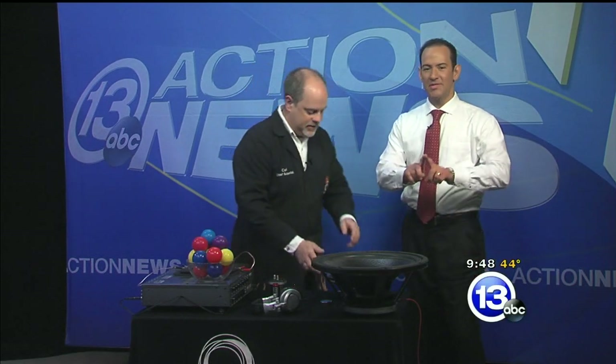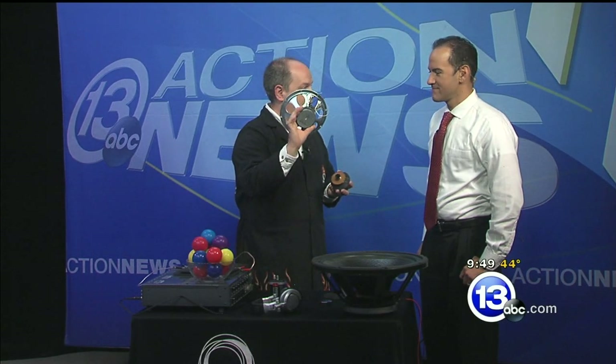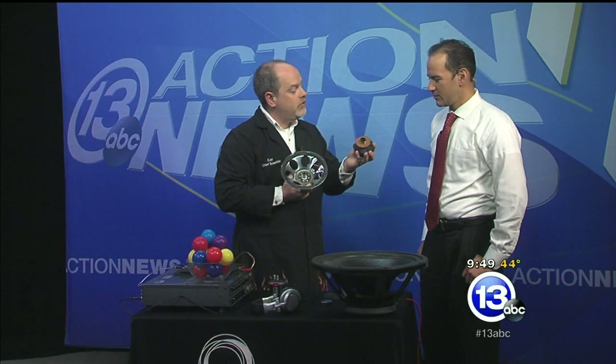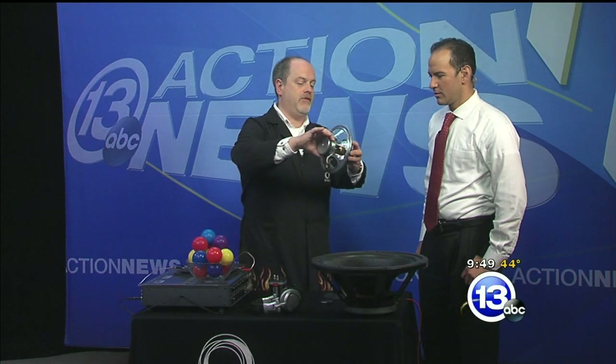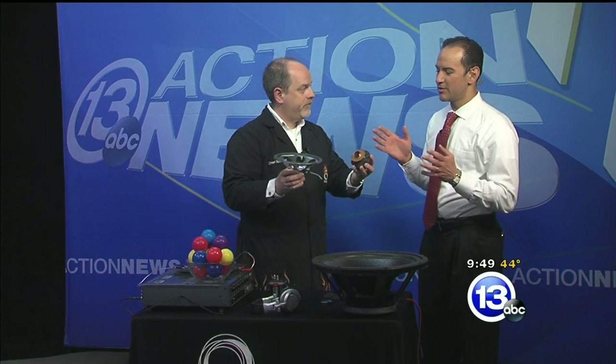Whether it's headphones or earbuds or ginormous speakers like this, they all work on the same basic science. 'Ginormous' is a scientific term — absolutely. This is a medium-sized ginormous speaker that I've cut apart and removed the cone from. The way speakers work: there's a permanent magnet on the back — the kind that sticks to your refrigerator — and there's a tiny little coil inside. That coppery stuff is an electromagnet; we send the signal through it, current flows through, turns it into an electromagnet that will either attract or repel the permanent magnet.